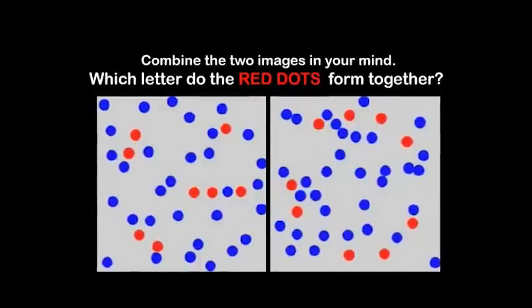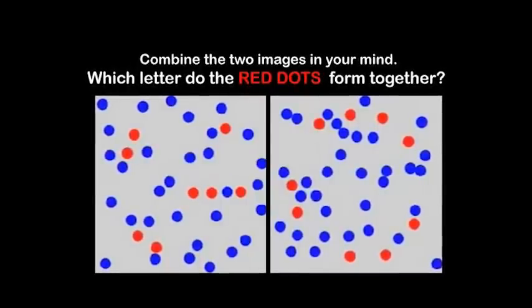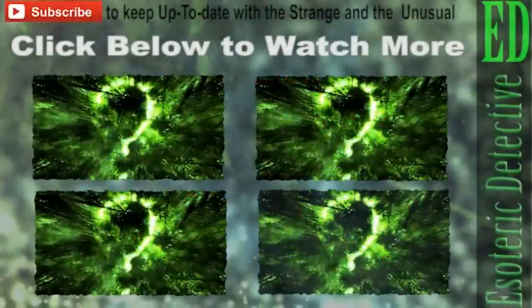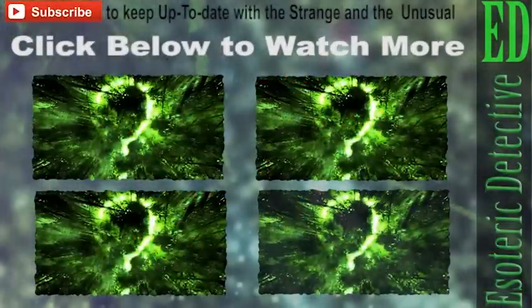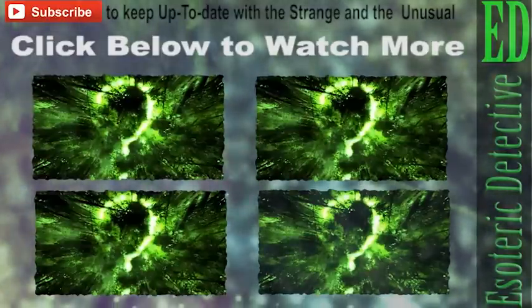Stay tuned and subscribe to Esoteric Detective to keep up to date with the strange and unusual. And please give a thumbs up if you liked the video. Do let me know what you think in the comments section. Until next time, take care my G.